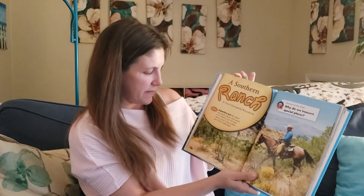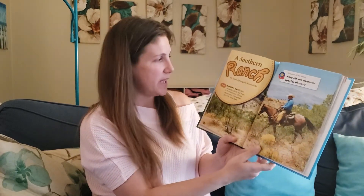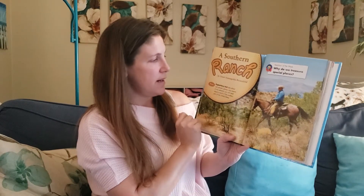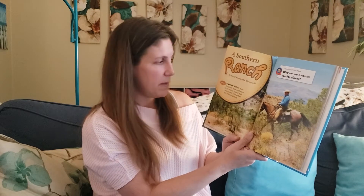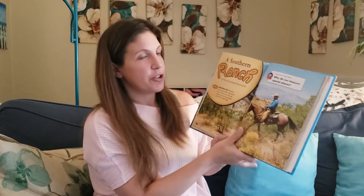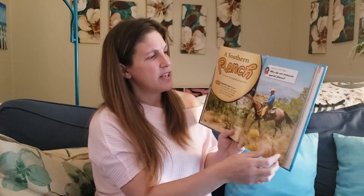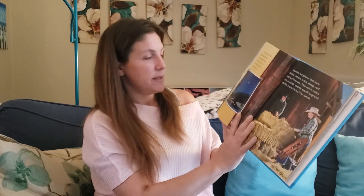It's called A Southern Ranch. You can find it on page 128 in your reading books. Page 128 tells us the title and the author as well as the genre, which is what type of story it is. This week our story is an expository text, which tells about real people, places, and events. In this selection you will read about a ranch in the southern part of the United States. Our question of the week — what we're thinking about as we read through everything — is: why do we treasure special places? So let's read about the ranch.